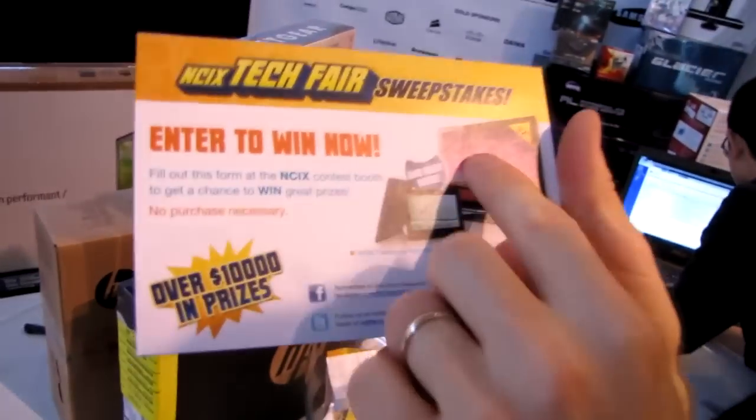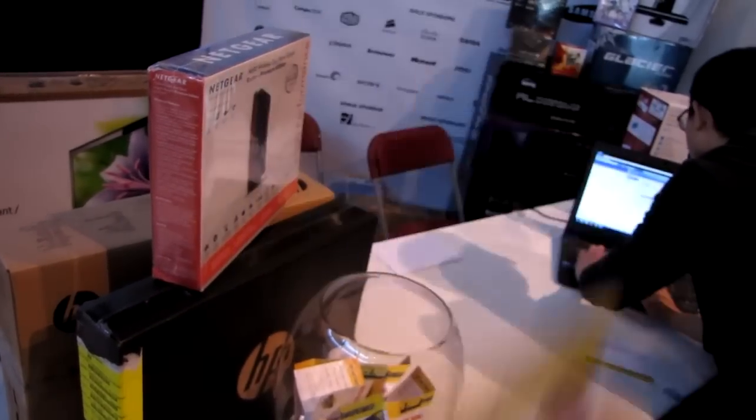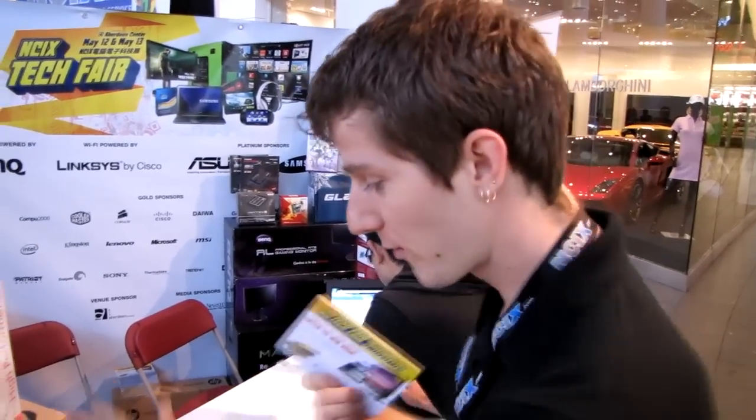There are also great prizes you can win — tablets, TVs, Xbox, and a variety of other things. Over $10,000 in prizes to give away, but you do have to come out to the show and fill out one of these forms and put it in the fishbowl in order to qualify.